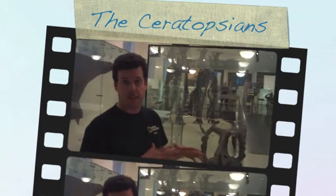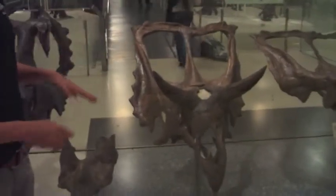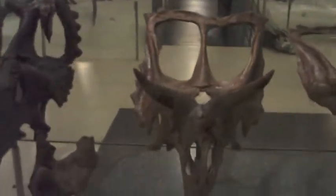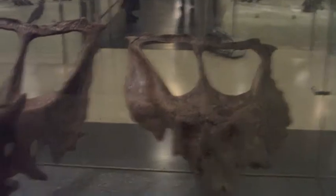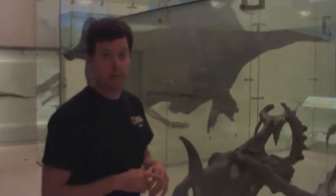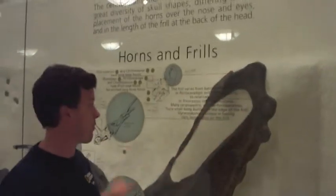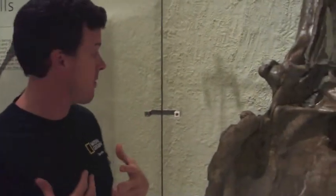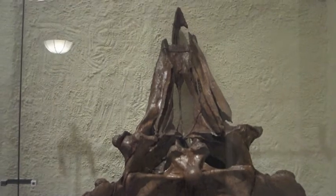Here we are with the Ceratopsians — some of my favorites — the horned dinosaurs. You'll see a huge diversity of morphologies where the placements of the horns are either on the nose or higher up on the skull above the eyes, and they had these huge frills or back-armored plates behind their heads. From these specimens you can see the huge head shields or frills, which probably helped in defense against predators by protecting the sensitive neck region. The frill also created a large surface area for the attachment of muscles going down to the jaws, allowing them to feed on that really tough plant matter.